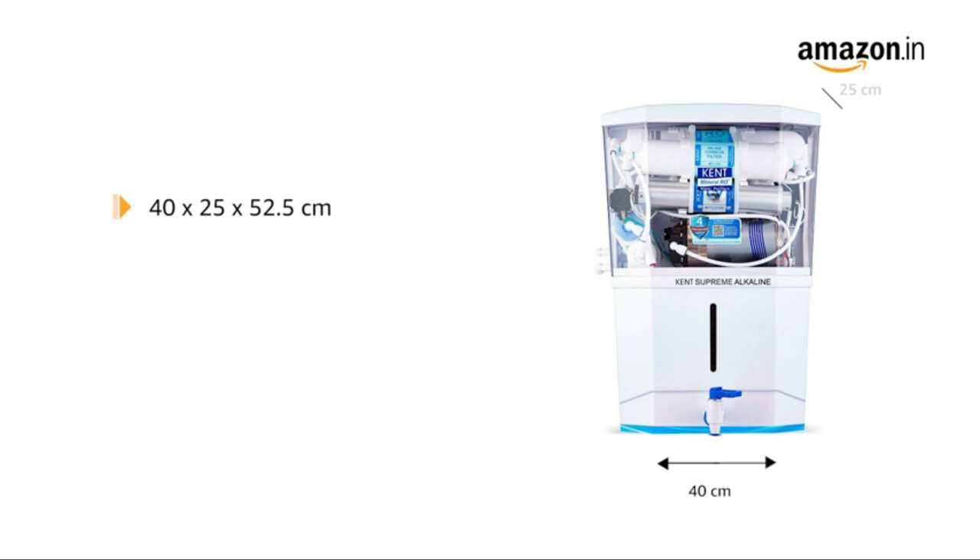The product measures 40 by 25 by 52.5 cm, and weighs 8.5 kg.